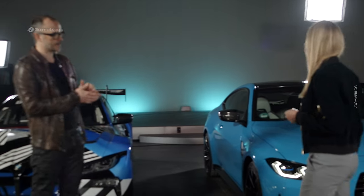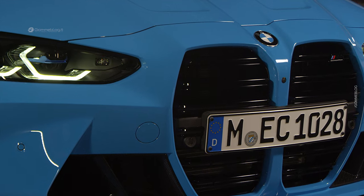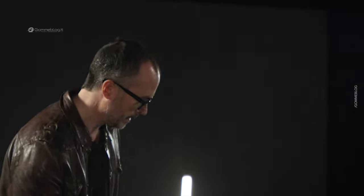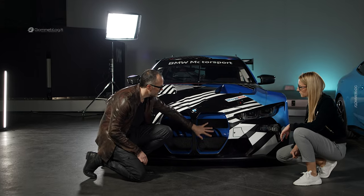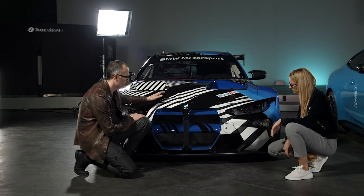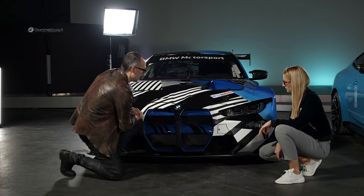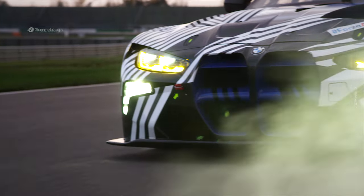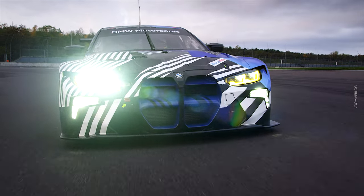Probably the most iconic element of the front on the new M4 are the kidneys. Those kidneys have been carried over identically in their external perimeter geometry on the race car. They've been opened up internally for the care and feeding of the racing engine, but ultimately it's still the same geometry on the perimeter, and it's also very similar at the front with the trapezoidal lower mouth of the car.